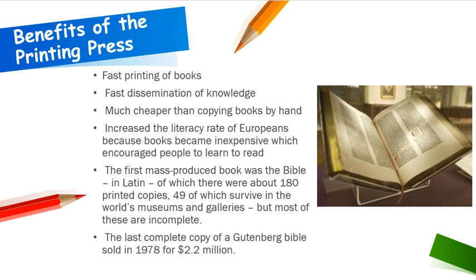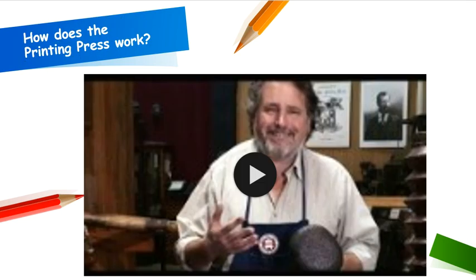The last complete copy of a Gutenberg Bible sold in 1978 for $2.2 million. Let's take a look at this interesting video from an American museum which prints using a traditional printing press, very similar to the one that Gutenberg invented.